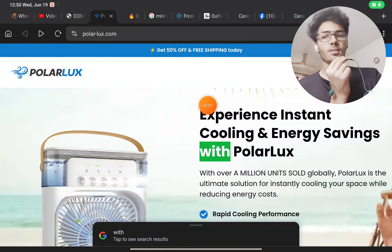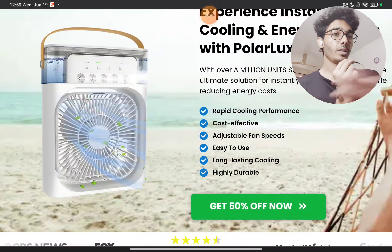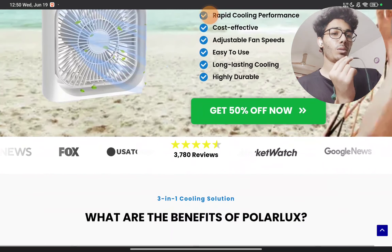Let's see if this cooler is a scam or not. I will show you with proof — just stay with me till the end and you will get everything you need to know about this product.